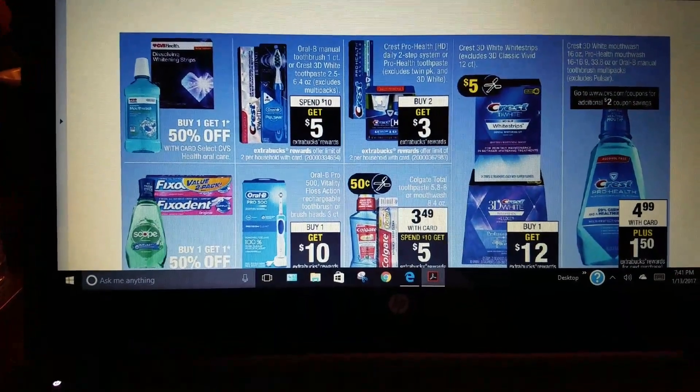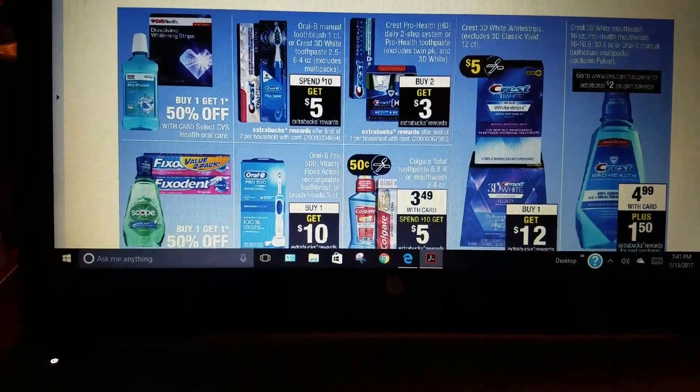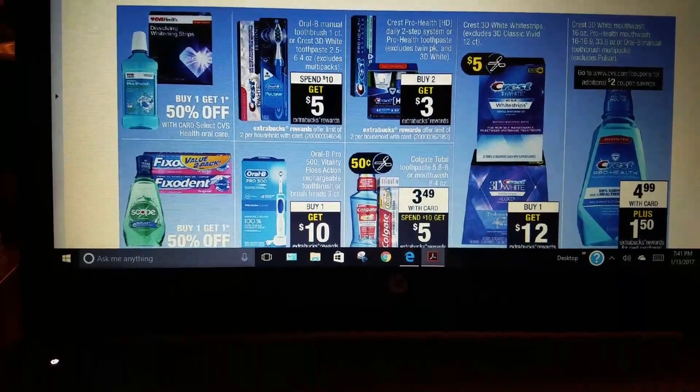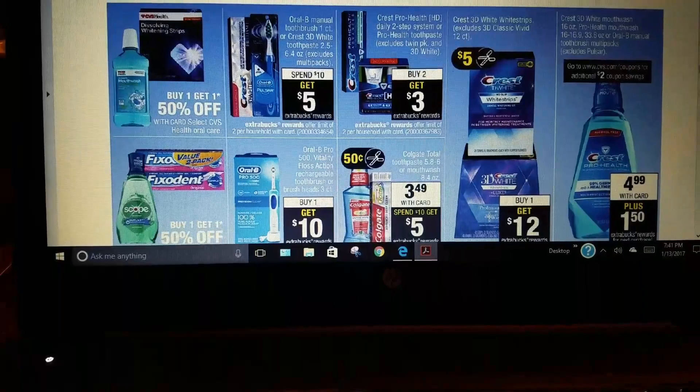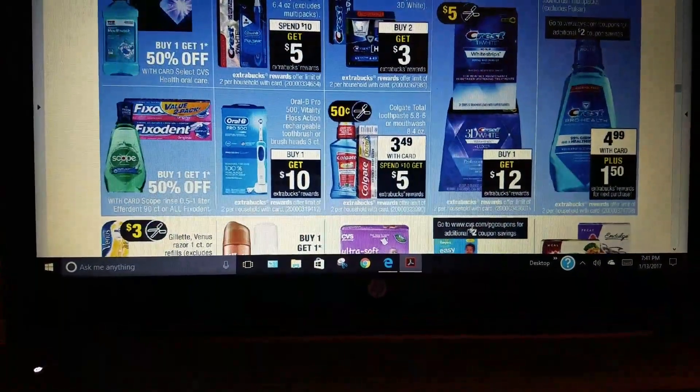For dental hygiene, there's spend $10, get $5 on Crest toothpaste, and buy two, get $3 back on some of those.